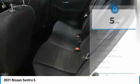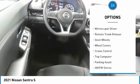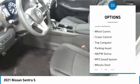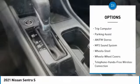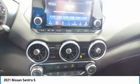Here are some of this vehicle's great options: traction control, remote keyless entry, FWD, headlights auto off, mirror memory, remote trunk release, steel wheels, wheel covers, cruise control, and trip computer.